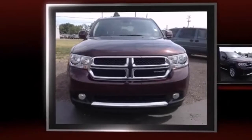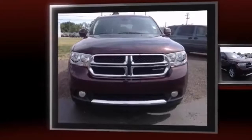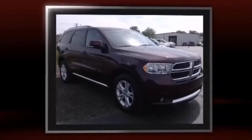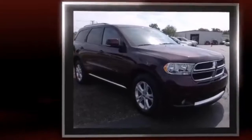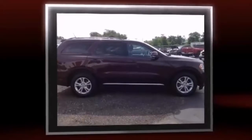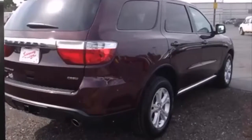Here's a great deal on a 2012 Dodge Durango with less than 40,000 miles on the odometer. This four-door sport utility vehicle prioritizes comfort, safety, and convenience. It features all-wheel drive versatility, an automatic transmission, and a powerful eight-cylinder engine.